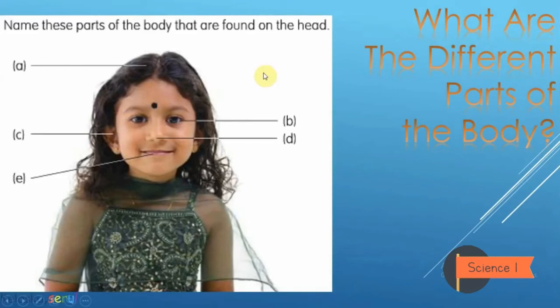It's level 2! Can you name these parts? These are parts of the body that are found on the head. As usual, we will begin from A — are you ready? What do you think? Yes, good — hair!